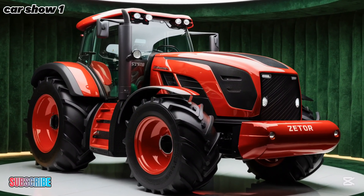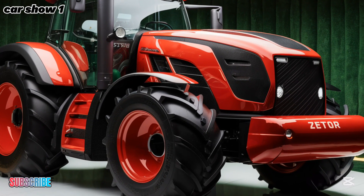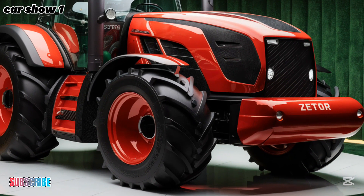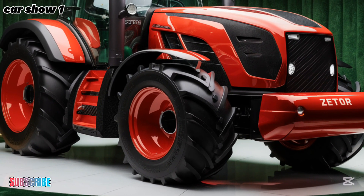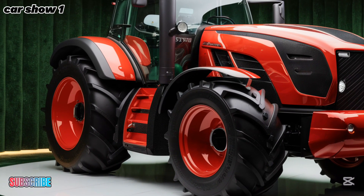Whether you're plowing fields, hauling heavy loads, or maintaining your land, this tractor is built to make your job easier and more efficient. Under the hood, the 2025 Zator Hortus is powered by a robust engine that delivers excellent performance and fuel efficiency.